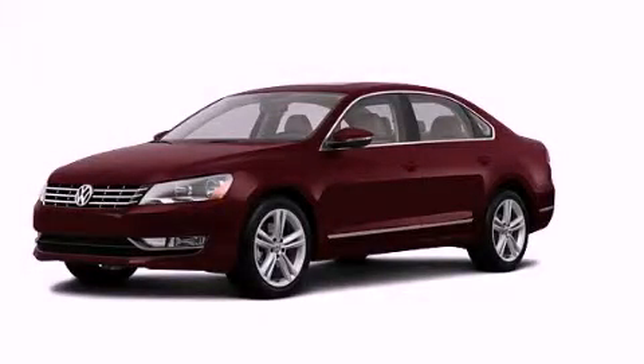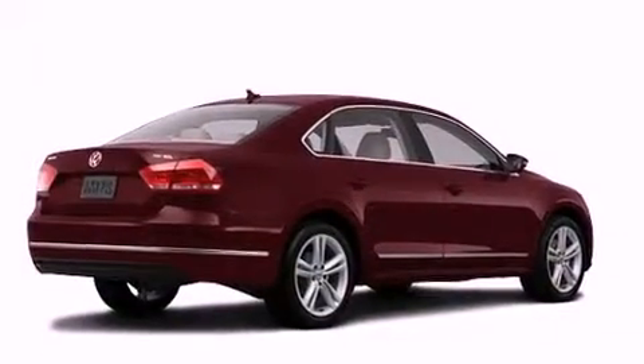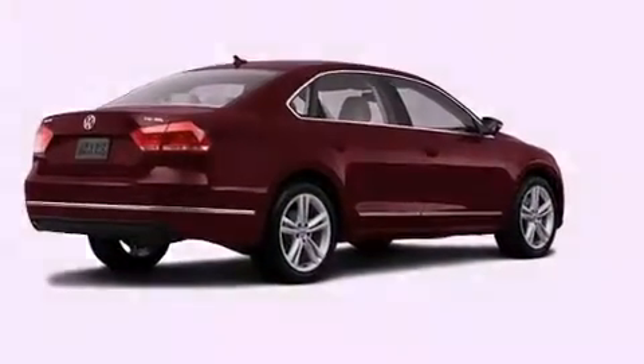This is a brand new 2012 Volkswagen Passat. It features a 2.0-liter four-cylinder engine and an automatic transmission.